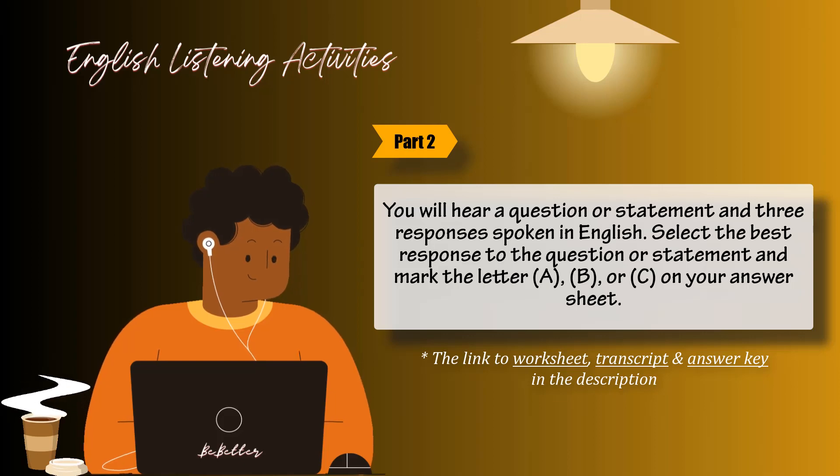Number 27: Do you want to proofread this proposal, or would you prefer typing up the summary? A: Thank you, that would be very nice of you. B: Either is okay with me. C: Yes, I read it over twice. Number 28: Didn't you back up the work on your computer? A: No, I came through the front door. B: No, I forgot all about it. C: I will give it back to you today.